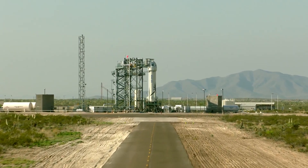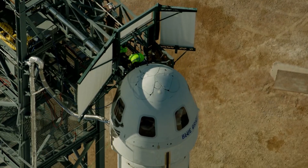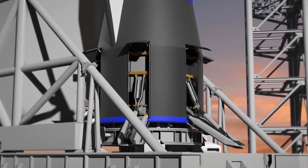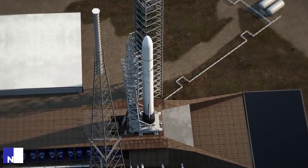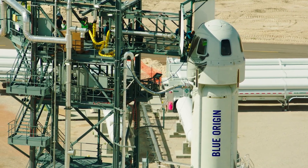Blue Origin's New Glenn rocket changes everything. For Jeff Bezos' aim of sending humans to the moon to become a reality, the New Glenn rocket vehicle is extremely important. Over the years, Blue Origin has seen both successes and failures in the space sector, ranging from failed launch attempts to delayed test flights and space missions. All the trial and error Blue Origin has been experiencing is now gradually coming to an end with the arrival of the New Glenn rocket, which is in every sense a result of brilliant engineering.